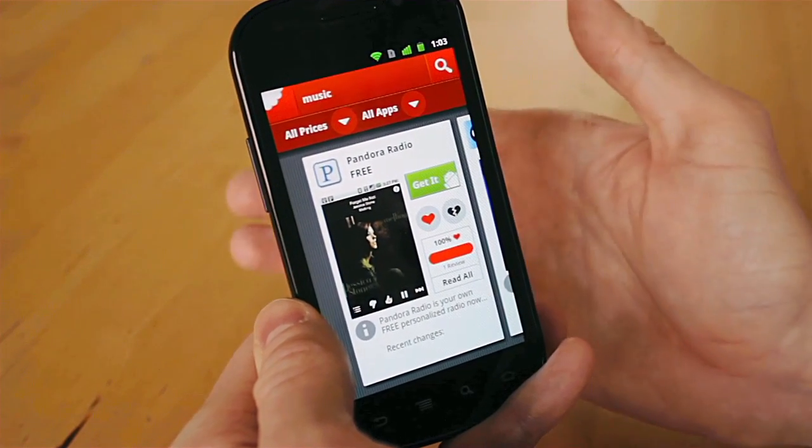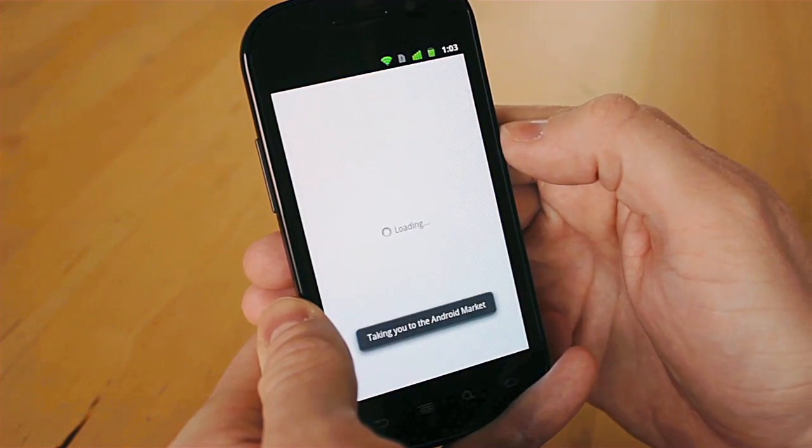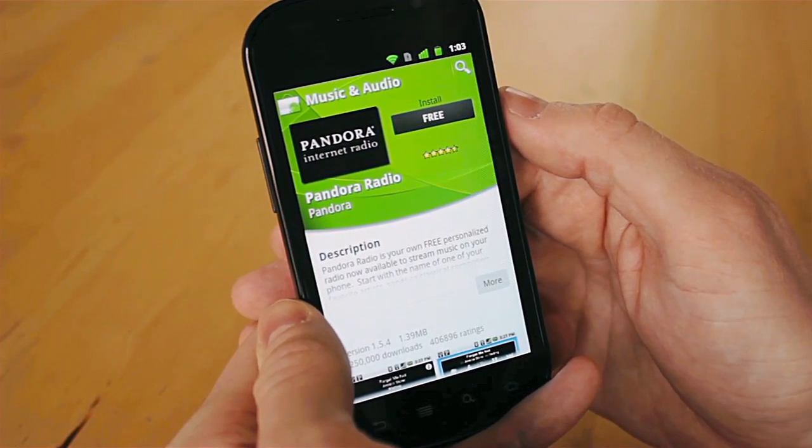As soon as you find an app that you like, hit the get it button and we'll take you straight into the Android marketplace where you can download it onto your Android device. Go and get a copy of Chomp today for your Android phone and let us know what you think.